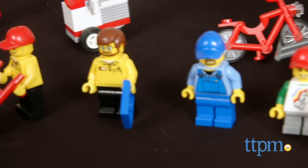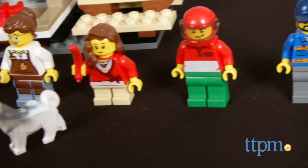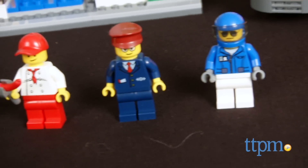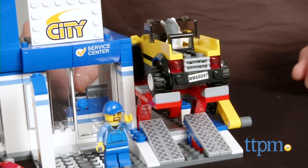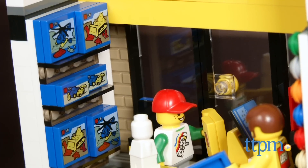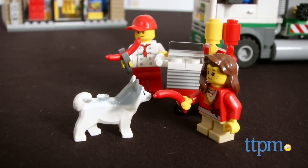The set includes 12 LEGO minifigures with assorted accessories that work and live in LEGO City. This set is loaded with features and play spaces like the working lift in the service center of the car dealership, the coffee bar at the tram station, the interior of the LEGO store, a hot dog stand, and a pizza delivery scooter.